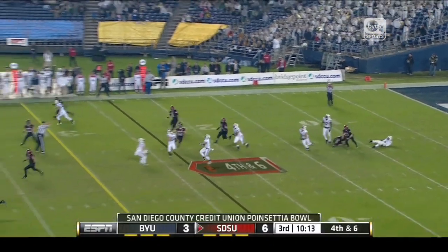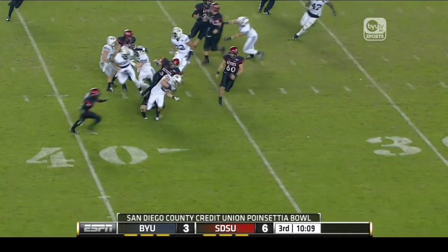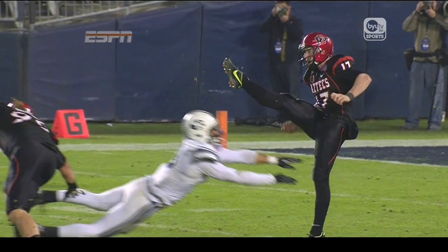The freshman punter nearly has a block. Kyle Van Nooy — he did get a hand on it. Van Nooy got a hand on it. Blocked. BYU gets it right around the 36.